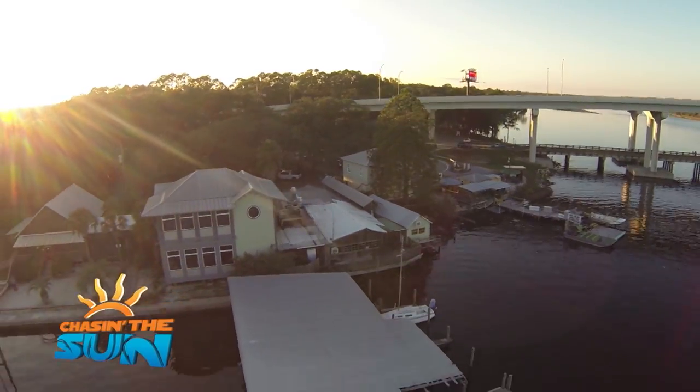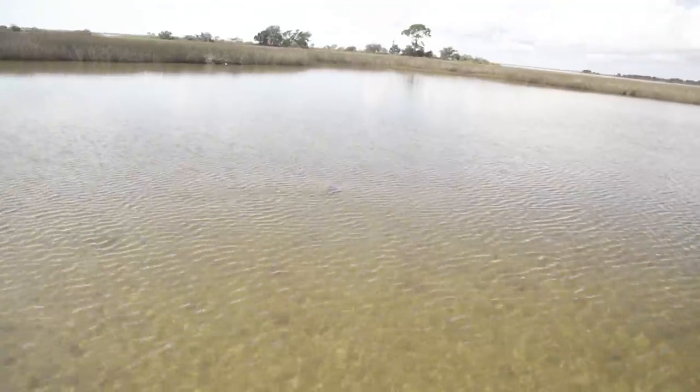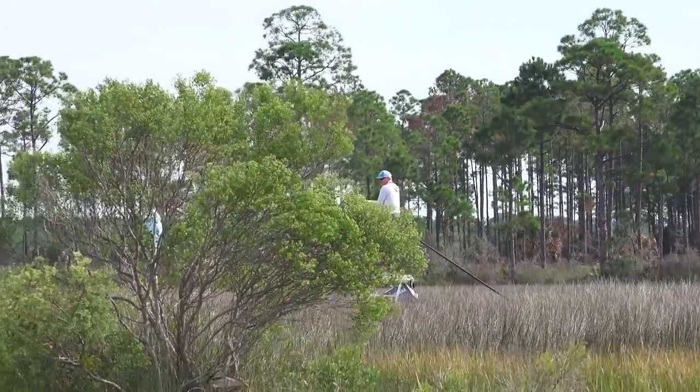Coming up on Chasin' the Sun. We head into the backwaters near Panama City Beach and are seeing red — redfish, that is.